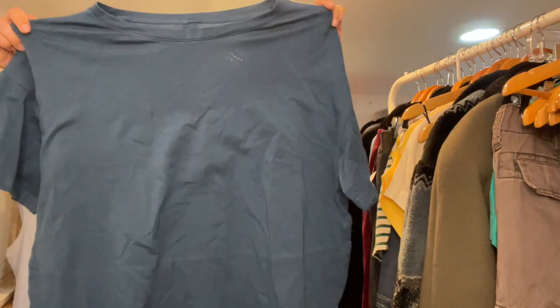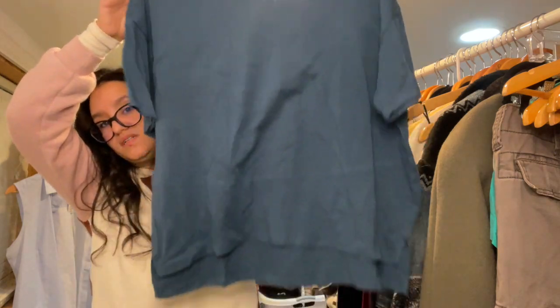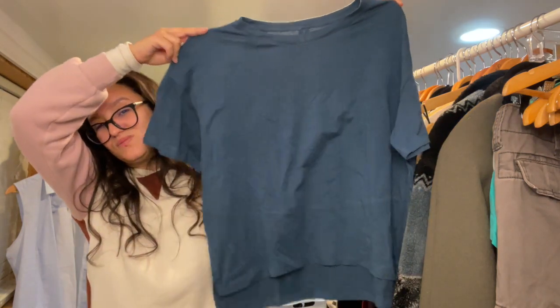FLX — no idea what this brand is. It's a size medium. I thought it was men's and was going to give it to my husband but it's like cropped so I think it's women's. It feels nice so I'll let you know how the brand is. This item had a bug on it when I was at the bins — hopefully it didn't travel home with it.